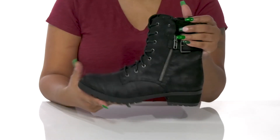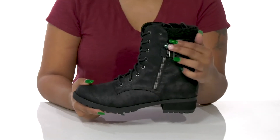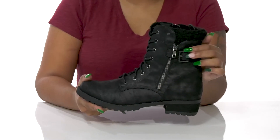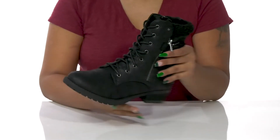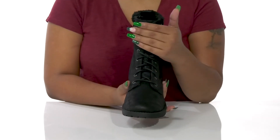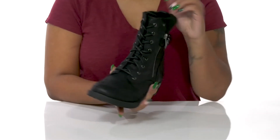You'll love the faux sherpa edition around the collar that gives you the perfect chilly weather look, and you'll even get this buckle decor adding a little bit of extra shimmer and shine with its metallic appearance. Zipper closures on either side of the boot make it super easy to slip into, while the classic lace-up closure gives you a nice secure fit.